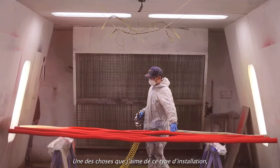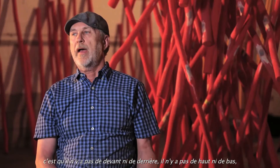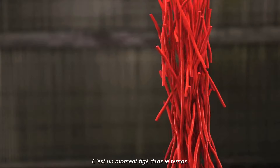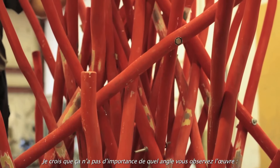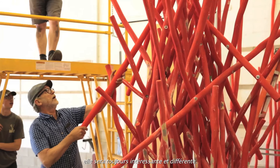One of the things that I love about doing this type of installation is that there's no front or back, there's no up or down to it — just gravity, and we're suspending gravity for a moment. It's a frozen moment in time and I think no matter which way you approach the piece, it'll always be interesting and different.